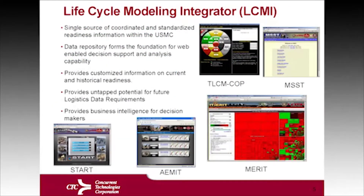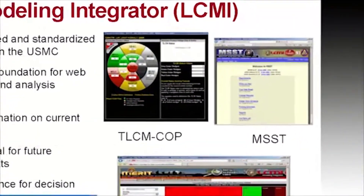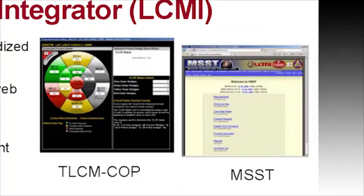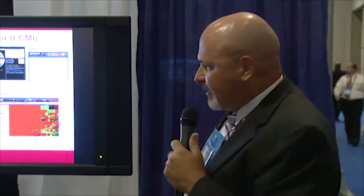The life cycle modeling integrator is a family of systems and services we provide for the Marine Corps. It provides a single source of authoritative information for the program office, for the master schedulers, for the depot. The master scheduling support tool helps them operate depots with different types of equipment and ensures that repair parts are available and ready to answer the call when the warfighter needs those items to repair their equipment.